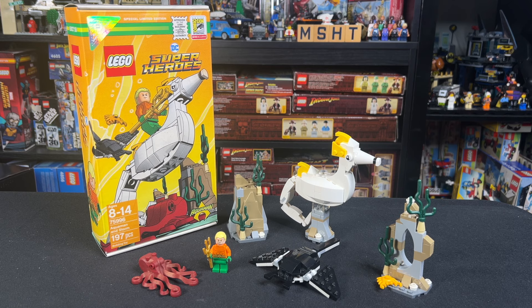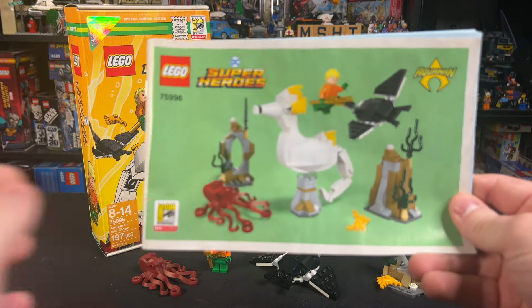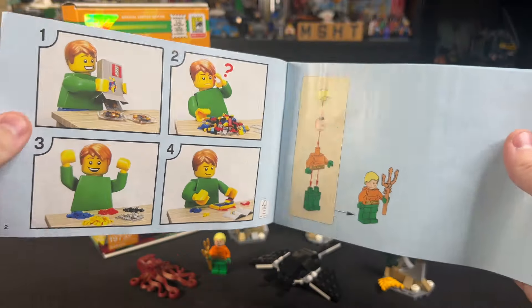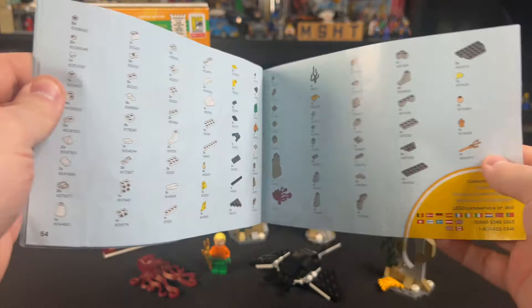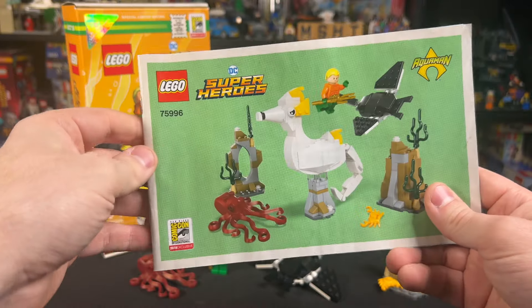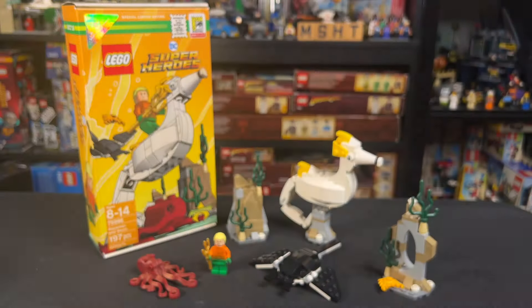That being said, there's nothing exclusive in the set as far as the bricks are concerned. The only real exclusive thing is the box and the instruction booklet, which you can see here. And if we open it up, you can see it's just standard LEGO instructions on the inside — no special advertisements or anything like that.